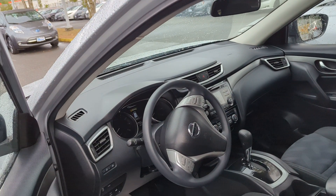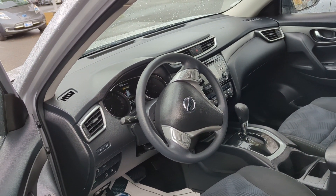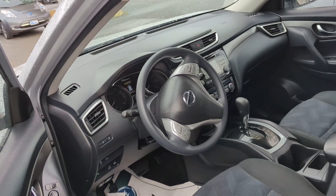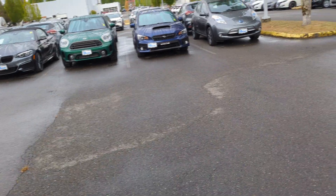And you can see on the steering wheel there's cruise control and Bluetooth for your cell phone. Nicely equipped. Just a quick video preview showing you it's here and available, so you have a face to the name. I'm Anthony, Lee Johnson Nissan. I look forward to working with you. Thank you.